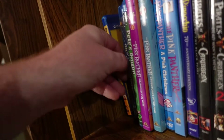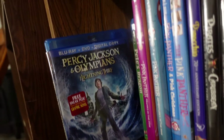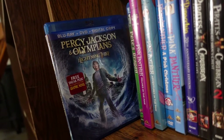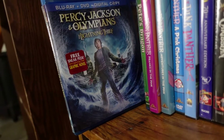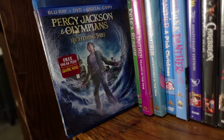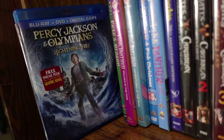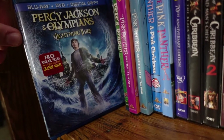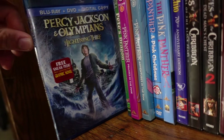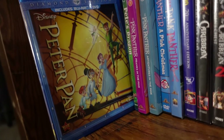Percy Jackson and the Lightning Thief — I know people tend to dog on this one because it didn't really follow the book too well. I thought the film was fine; it's kind of a guilty pleasure. I actually did enjoy the direction — Chris Columbus directed it — there was still some effort put into this movie. Not the best translation from book to screen, but still enjoyable in its own right.